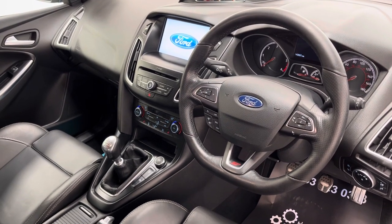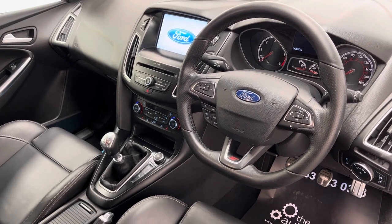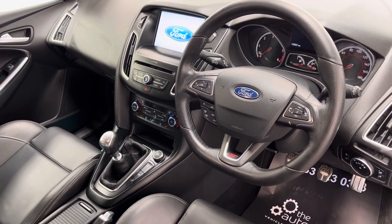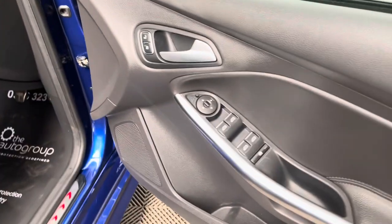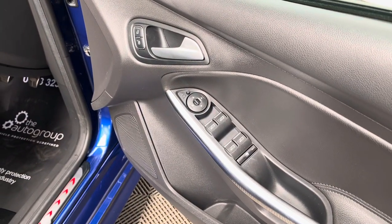Other features include climate control, cruise control on the steering wheel, as well as automatic headlights and wipers. On the driver's door card you've got your electric folding mirror switch and your four window controls.